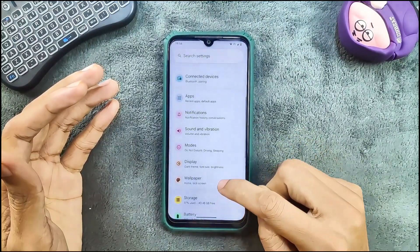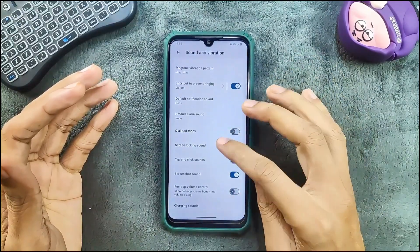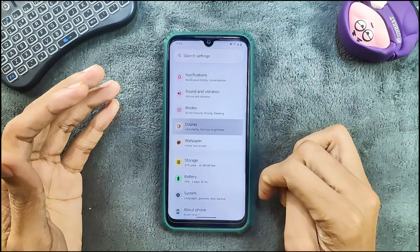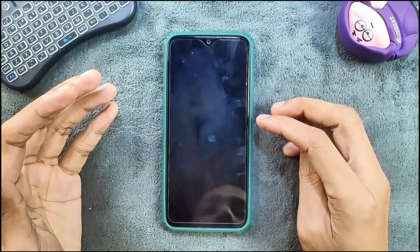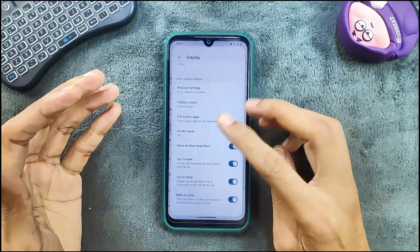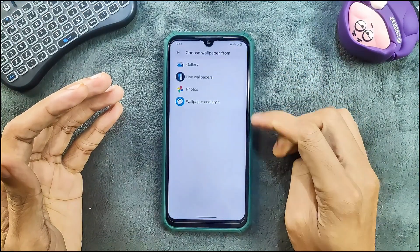Notifications are still similar. In sound and vibration, we do get per-app volume control, but no Dolby Atmos or a few other things. In the display section, adaptive brightness is working, and double tap to wake and double tap to sleep are all still working well with no issues. The UI is pretty snappy.